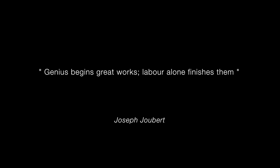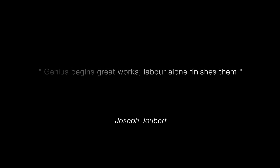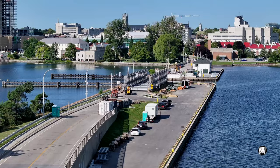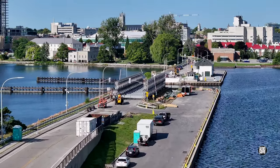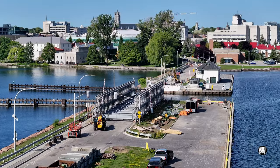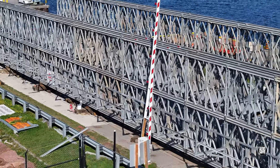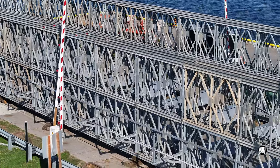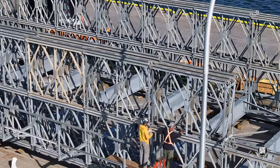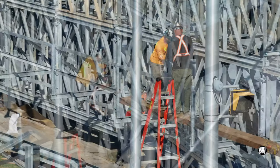It seems very likely that the temporary bridge is fully assembled. We await installation — there are no obvious components awaiting assembly, and today did not bring new deliveries. Work appears focused on completion of the structure. It's not uncommon for iron workers to assemble a structure and then follow up tightening and checking the torque on the various components, and it seems very likely that's the case here.